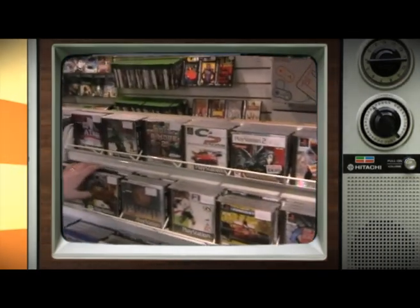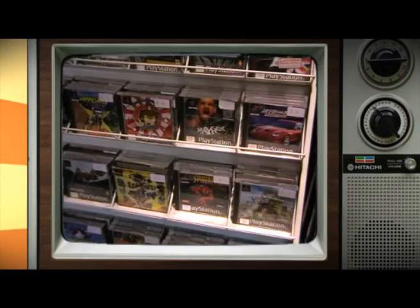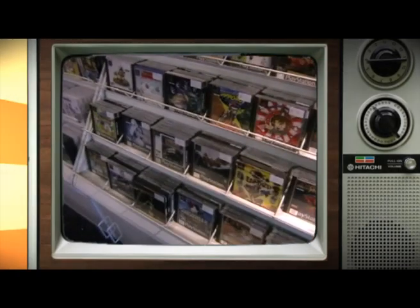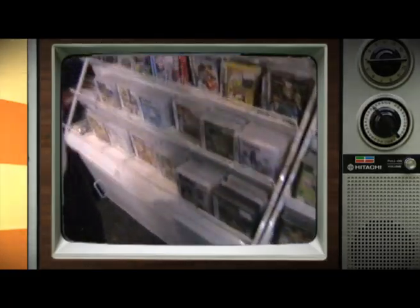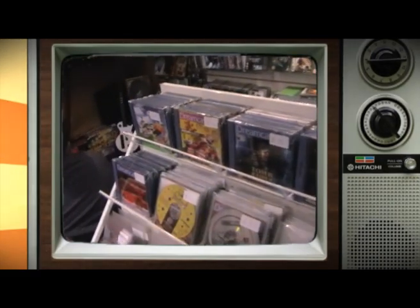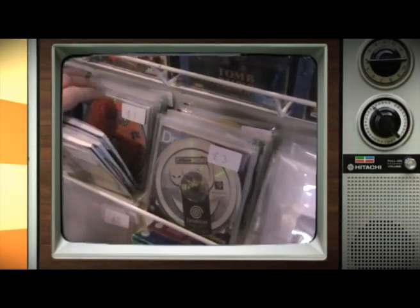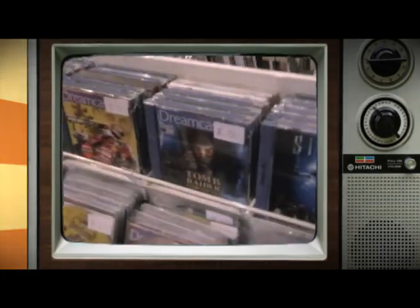We've got a PS1 section. I've got about 300 PS1 games but I've just had to get rid of some because there were too many and a lot of titles that weren't going to sell. We've got some really good titles — Final Fantasies, Resident Evil, Silent Hill. We've got the Dreamcast too. We haven't got so many Dreamcast games but they didn't really make that many compared to PS1. About 27 copies of Choo Choo Rocket — if anyone out there is looking for 27 copies, you now know where to come. If you're looking for 28, sorry, I can't help you.